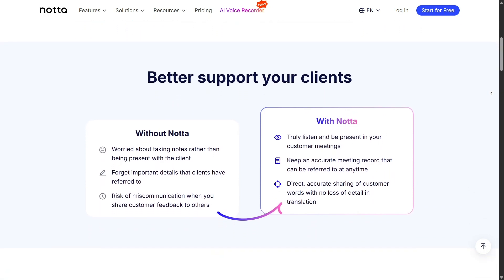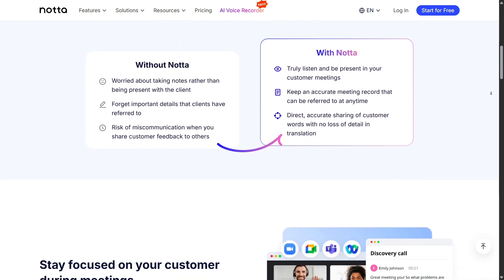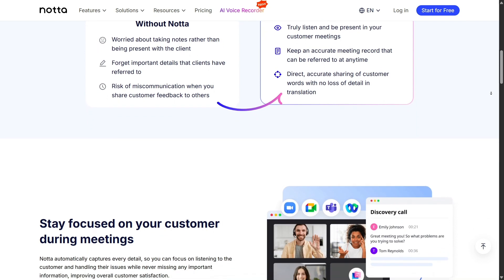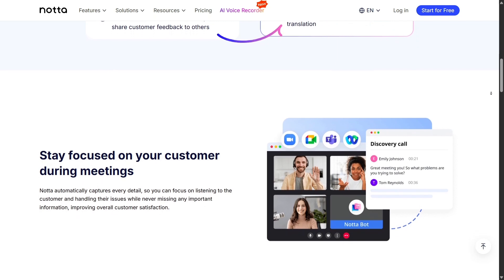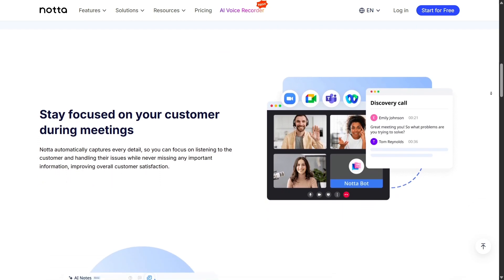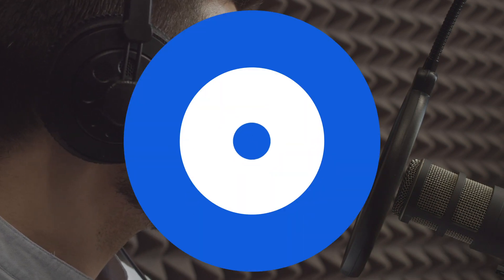All in all, NADA.AI isn't just a transcription service — it feels like having your own AI-powered secretary. Whether you're a student, a content creator, a manager, or part of a large enterprise, you'll find practical ways to use it every day. And the best part? You can try it for free to see if it fits your workflow. Thanks for joining me in today's review. If you found this helpful, give NADA.AI a try and let me know in the comments how it worked for you. Don't forget to like, subscribe, and share this video!